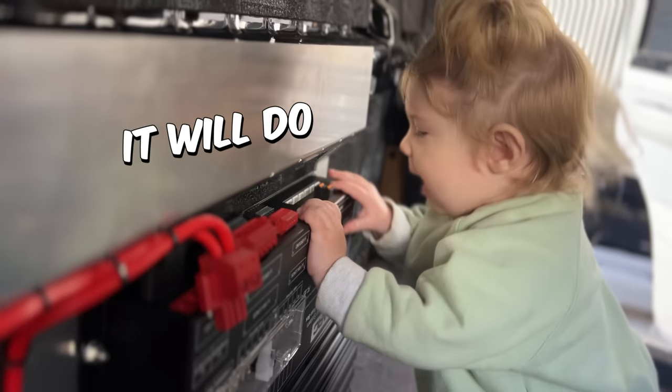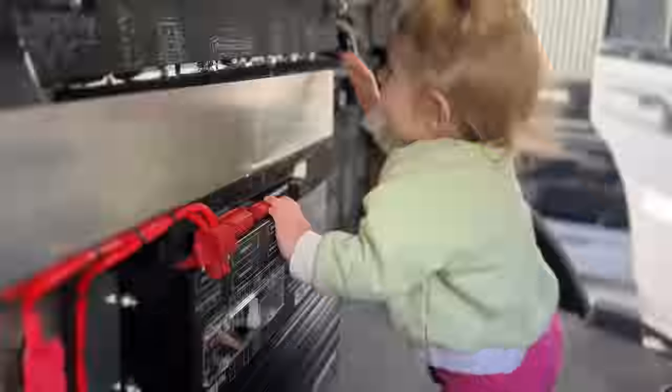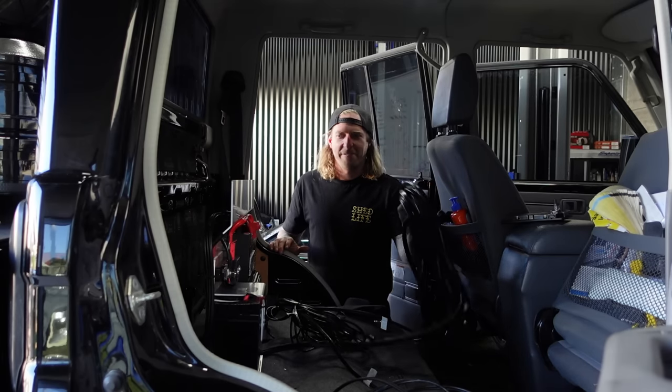What do you think of it? Not too bad? Dan did a good job of that, didn't he? Now we start running some things.